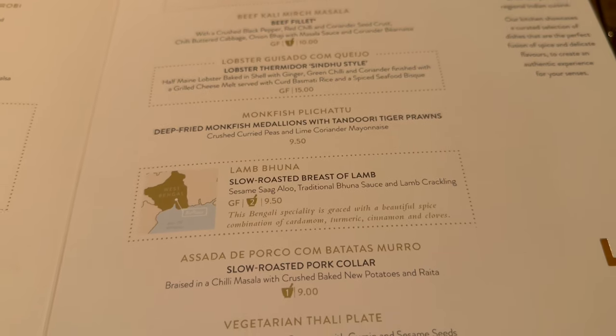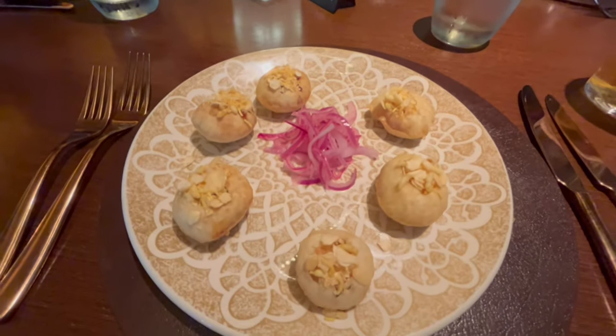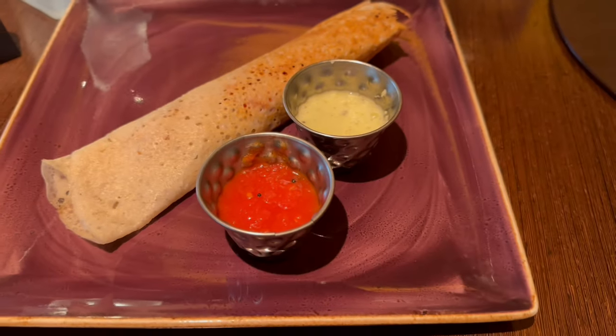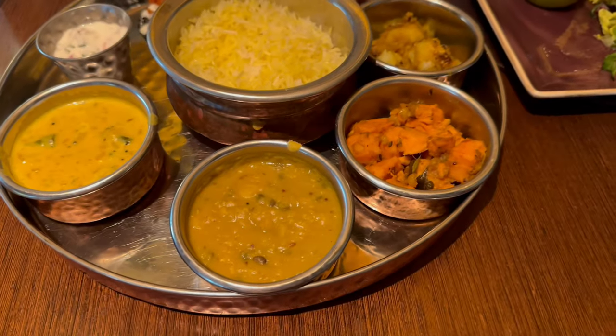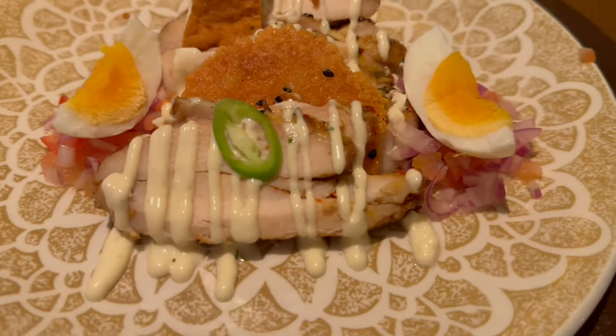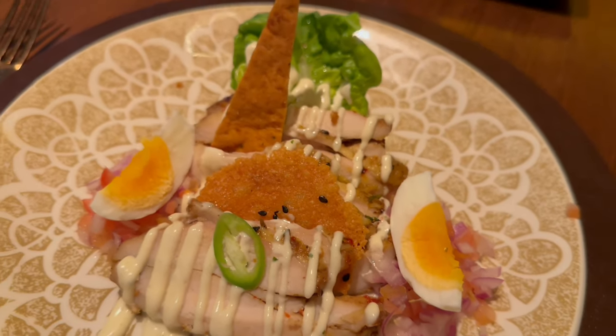We ordered some sharing plates for starters including the Sev Puri, which are puff flatbreads filled with chickpeas, potatoes, red onions, yogurt and chutney. The Jalfrezi dosa, which was a pancake filled with paneer cheese, peppers, ginger and chutney. And the chicken curry boy, which was a buttered chicken breast and cumin salad with soft boiled eggs and a coriander mayonnaise.